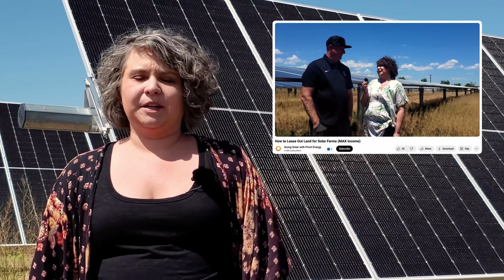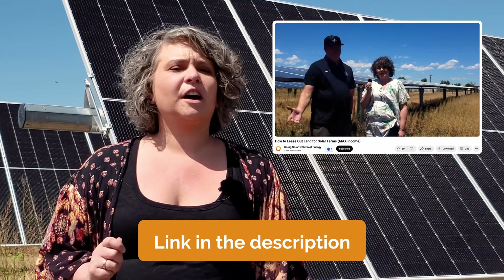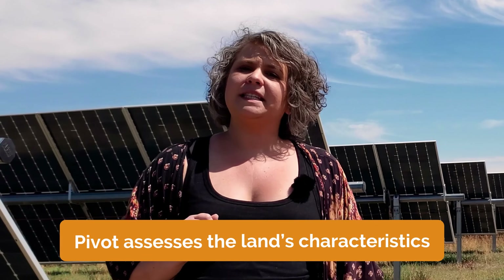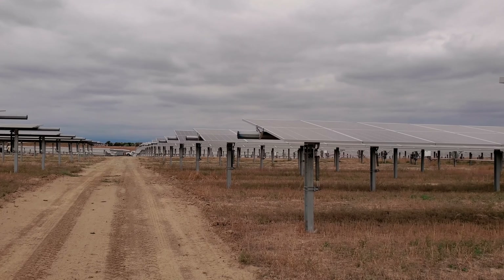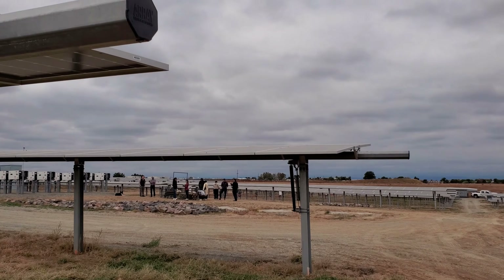To learn more about a landowner's experience with solar energy, check out a video featuring Eric Davis, one of their landowners, who shares his story. How do you know if your land is suitable for a solar farm? Evaluating land for a solar farm involves several critical steps to ensure maximum efficiency and revenue. Ideal land is flat or has a very limited slope, free from major obstructions, and not prone to flooding.